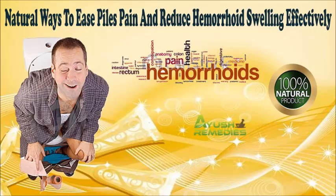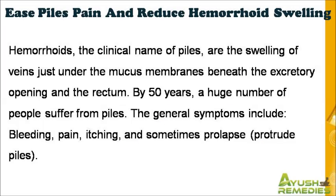Dear friend, in this video we are going to discuss about the natural ways to ease piles pain. Piles Gone capsules provide natural ways to ease piles pain and reduce hemorrhoid swelling without any kind of adverse effects on the body. Hemorrhoids, the clinical name of piles, are the swelling of veins just under the mucous membranes beneath the excretory opening and the rectum.